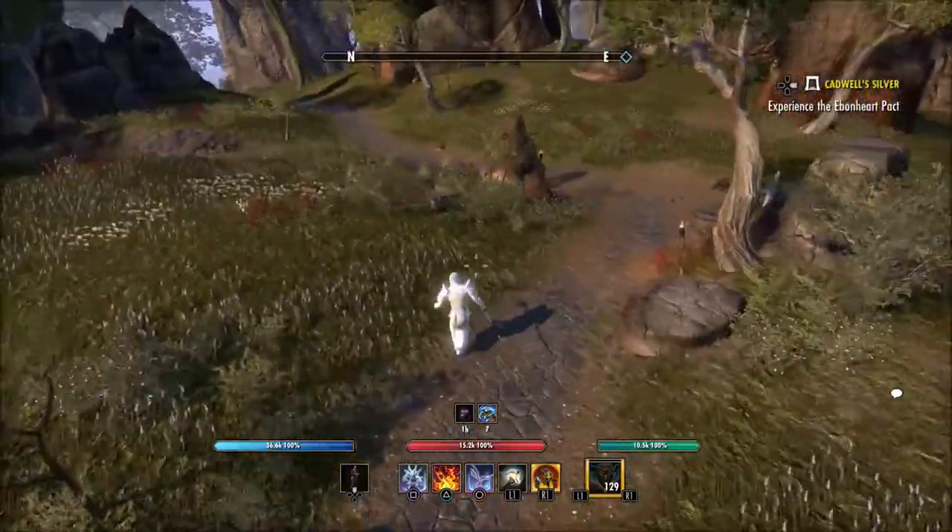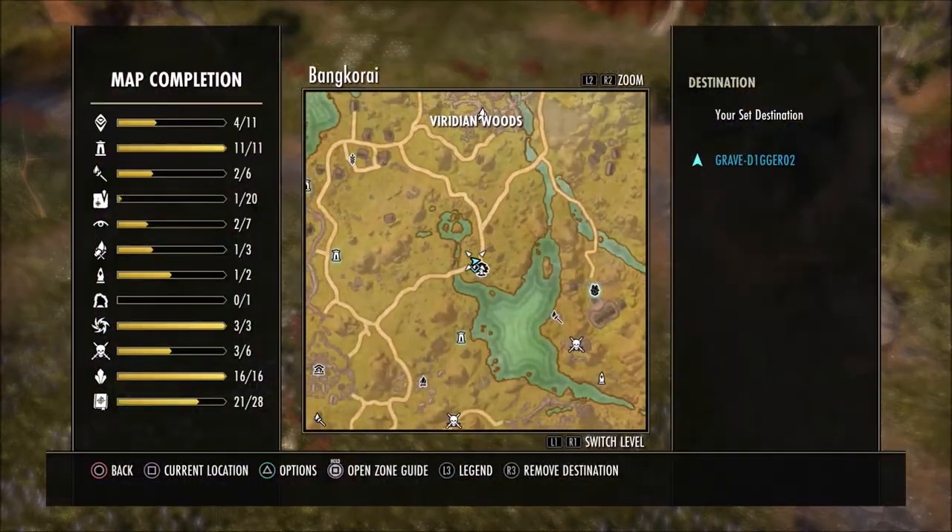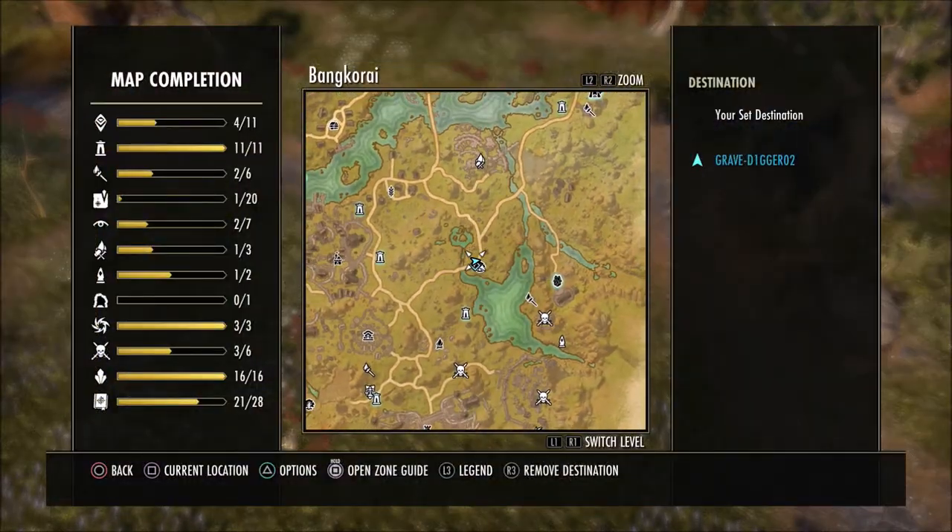You can kind of see this little witch's hut here, and this is where this clothing survey will be. We're right here on this tree in Bankorai for this clothing survey.